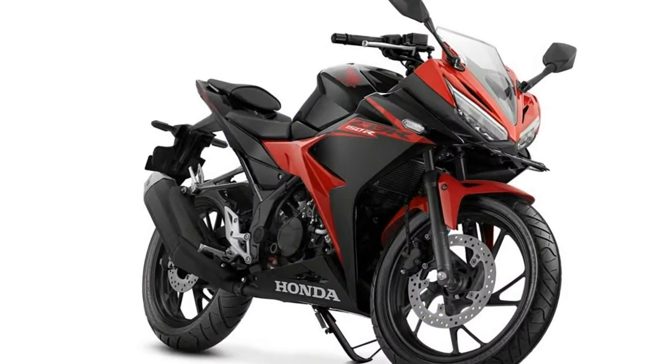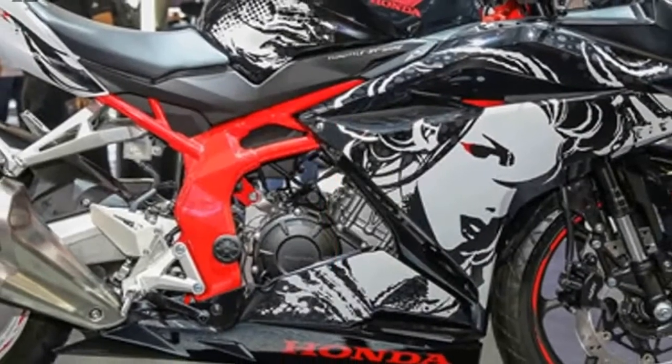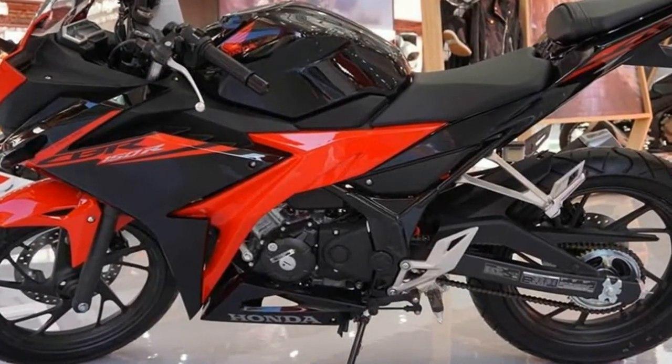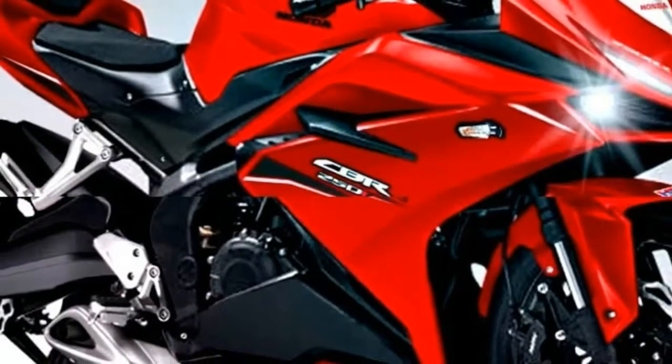The 2017 Honda CBR150R gets two new colors for the Indonesian market: the Victory Black Red and Slick Black White. The MotoGP Edition and the Honda Racing Red colors continue to be available, while the solid black color has been discontinued.